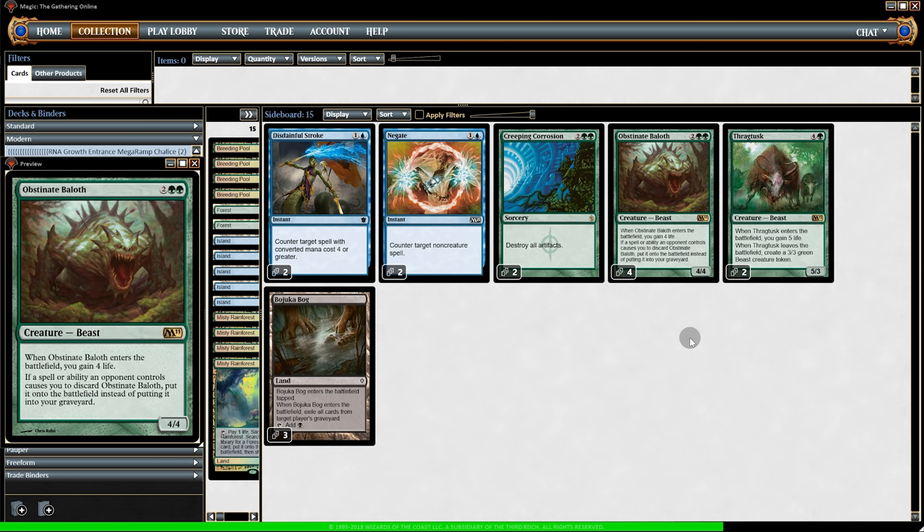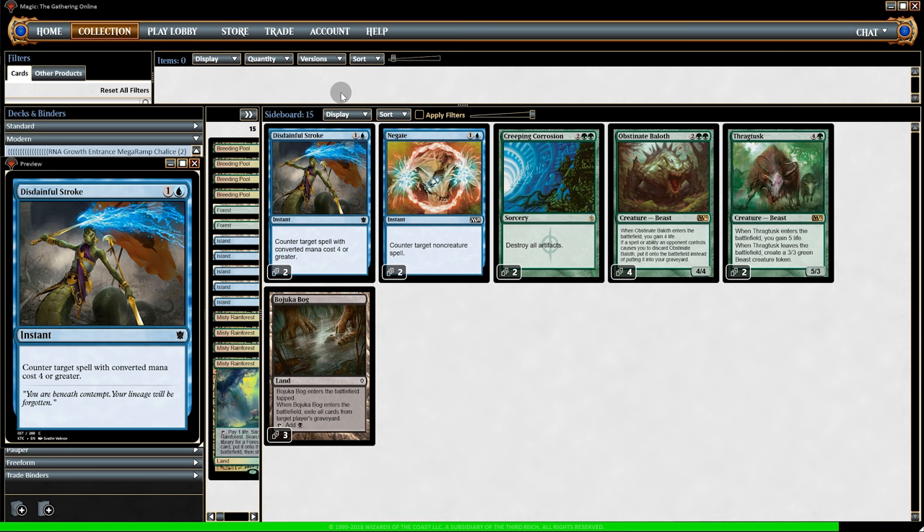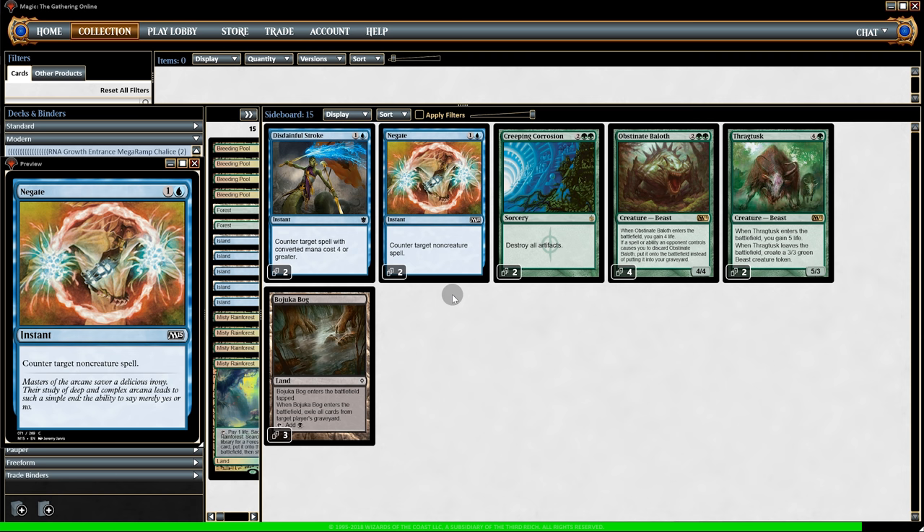On the sideboard, I'm worried about aggro decks, so we have six life gain cards — four Blessed Alliance (gaining four life) and two Thragtusks (gaining five life). For graveyard decks, which are very fast, and since we're in blue-green without great graveyard removal, we can't use one-mana options due to Chalice, so we go with Bojuka Bog — instant-speed it in with Growth Spiral. Against Tron or big control we have two Disdainful Strokes, two Negates against non-creature decks, and two Creeping Corrosion against artifacts.